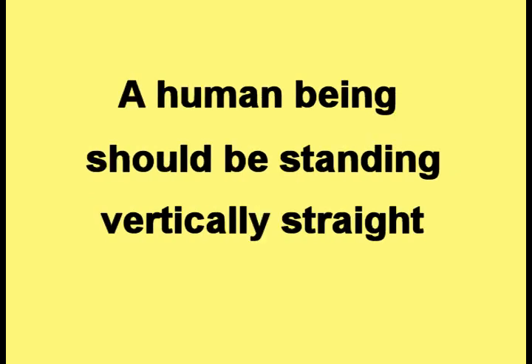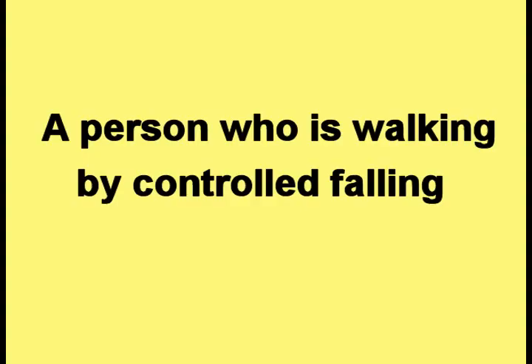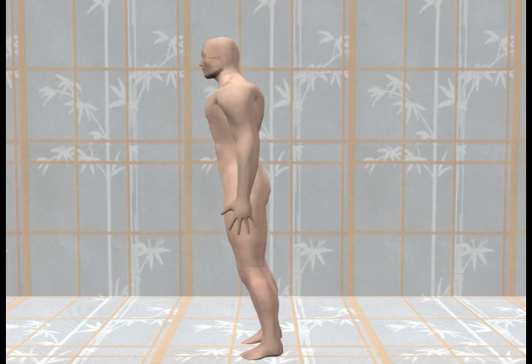A human being should be standing vertically straight, as shown in this picture. A person who is walking by controlled falling leans forward so they look like they are about to fall to the ground.